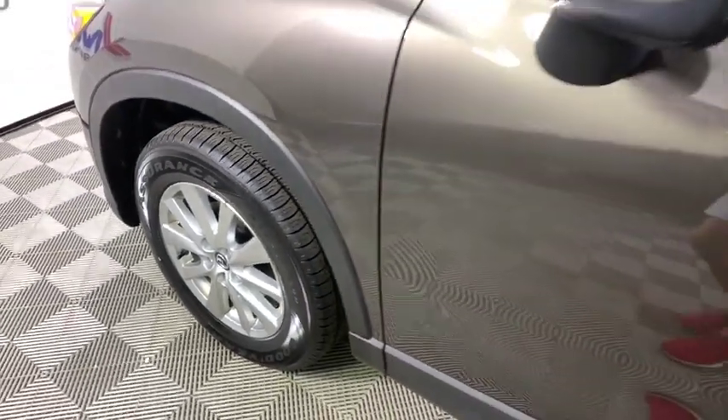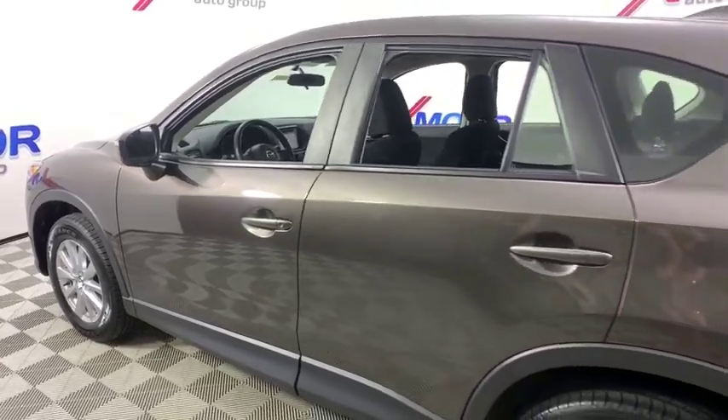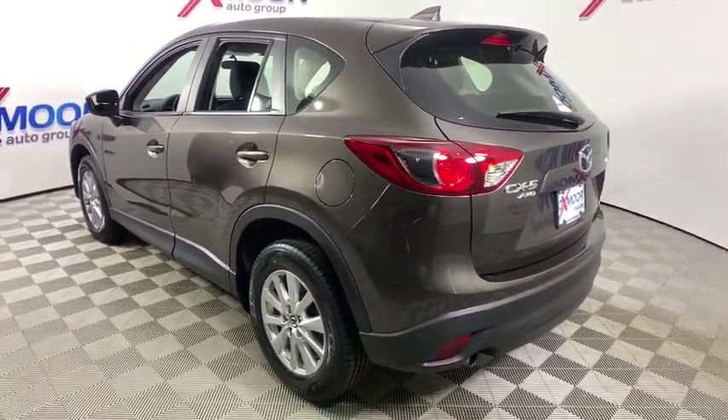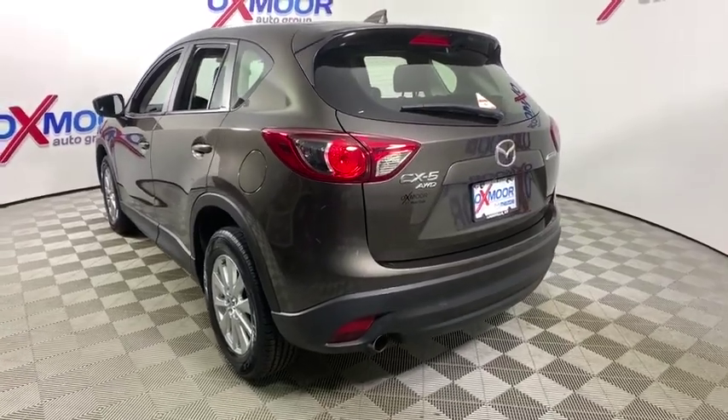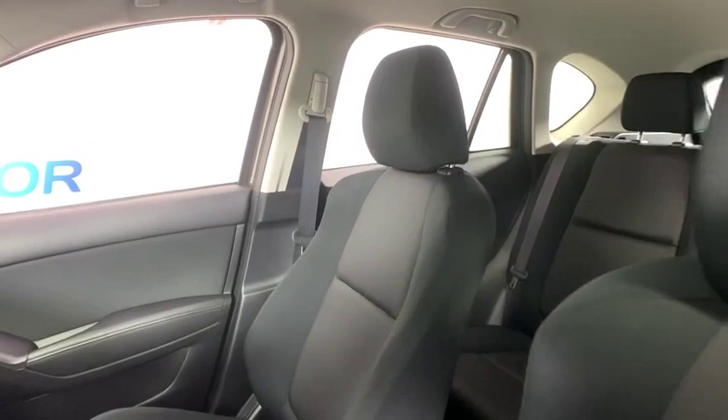Looking for the right vehicle? Check out the 2016 Mazda CX-5. With its fuel-efficient engine, engaging driving experience, and daring styling, the Mazda CX-5 is a good pick for those seeking a sporty, yet thrifty, crossover SUV.